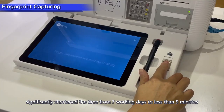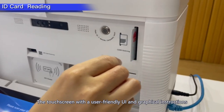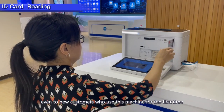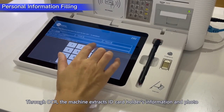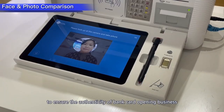The touch screen with a user-friendly UI and graphical instructions makes interaction easy to understand, even for new customers using this machine for the first time. Through OCR, the machine extracts the ID card holder's information and photo, and compares it with the applicant's face to ensure authenticity.